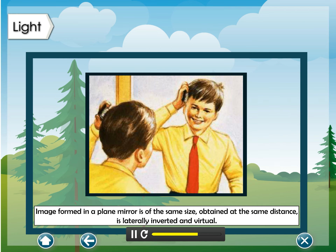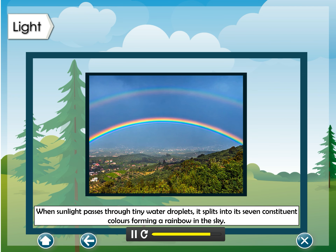Image formed in a plane mirror is of the same size, obtained at the same distance, and is laterally inverted and virtual.